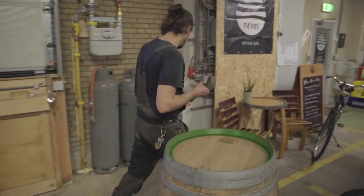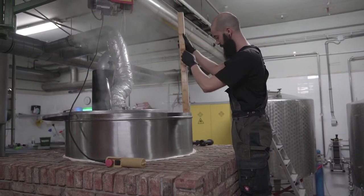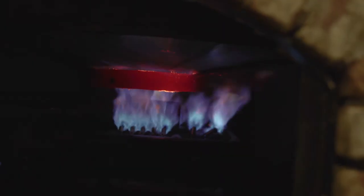I'm Matthias and I'm the head brewer at Naval Artisan Ales. We are a brewery in Nijmegen in the Netherlands and we make a special kind of beer that we call mixed fermented beers. We age them for a long time and in that process they get a lot of very interesting, complex flavors.